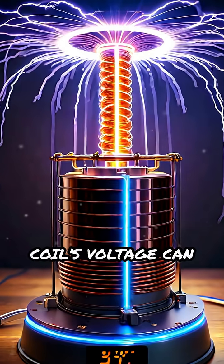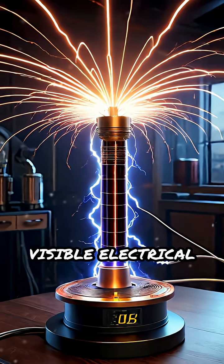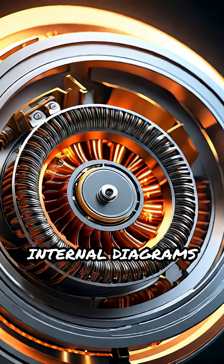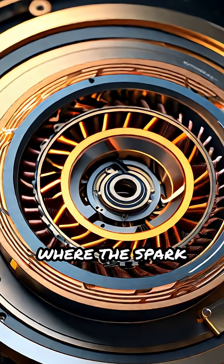The secondary coil's voltage can soar to hundreds of thousands of volts, enough to create visible electrical arcs and even wireless power transfer. Internal diagrams show the tight winding of the secondary coil and the gap where the spark leaps.